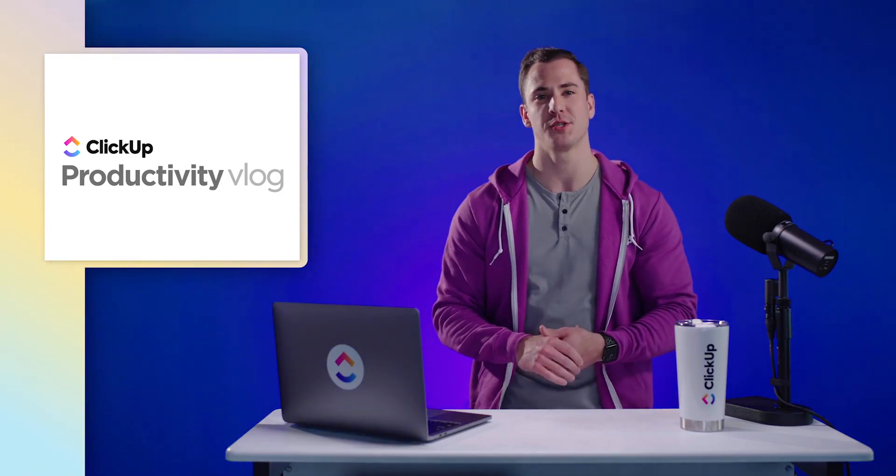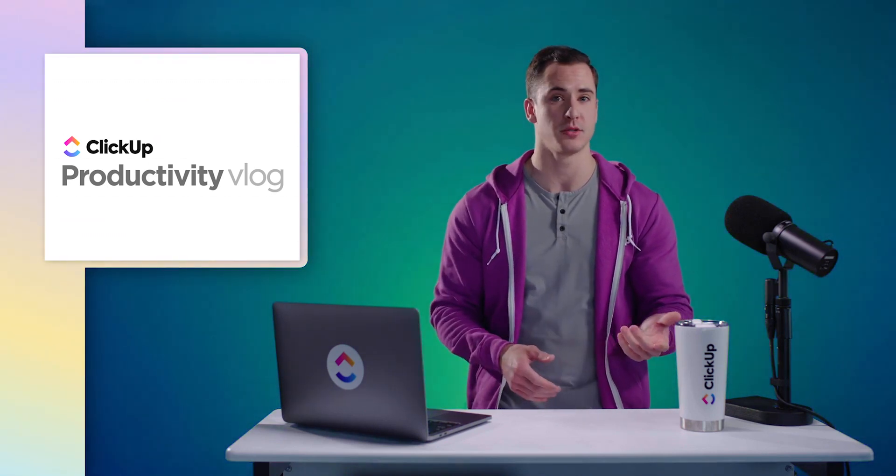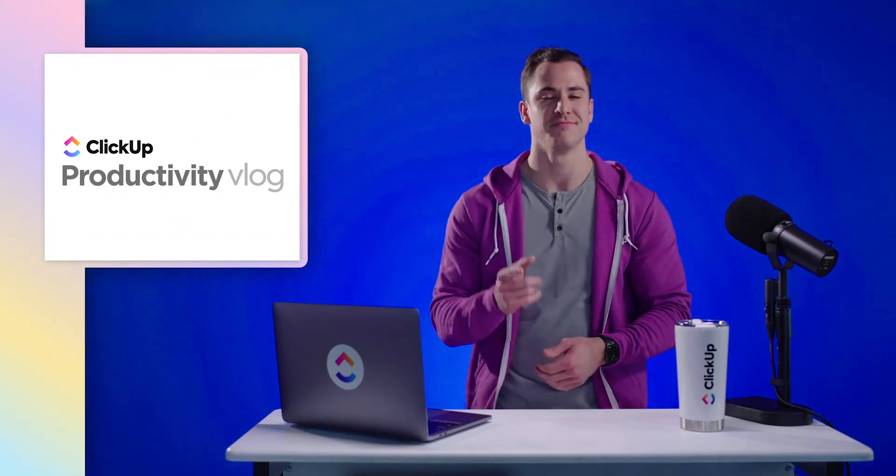But they finally let me step in front of the camera to show you how you can be more productive on a consistent basis — whether it's setting goals, managing multiple projects, or just passing the time while you wait for your coffee. Today, I'm going to show you how you can start writing effective OKRs.